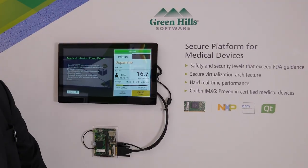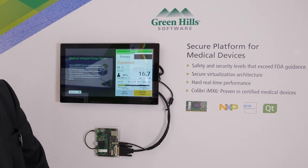Hi, my name is Chris Tubbs. I'm from Greenhalgh Software. I'm the Business Development Director for the EMEA region. I'm here to talk a little bit about our relationship with Toradex and specifically about our platform for medical devices, which we're showing here at Embedded World.